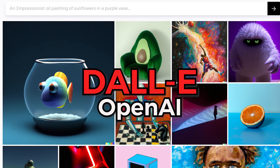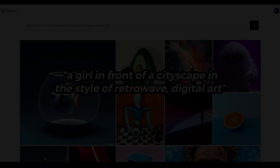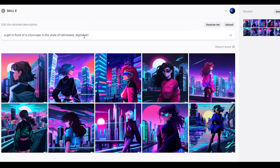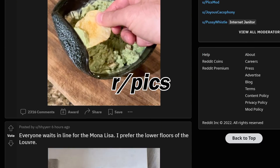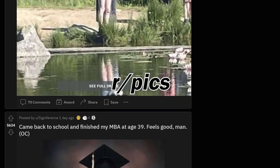If you don't know what DALL-E is, it's an image generation model from a company called OpenAI. You use it by entering text known as a prompt and getting back images — it's really that simple. Today I'm going to see if DALL-E can generate images just like the ones in Reddit's most popular subreddit, r/pics.